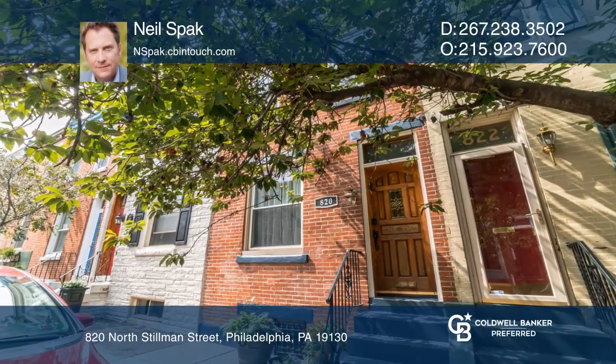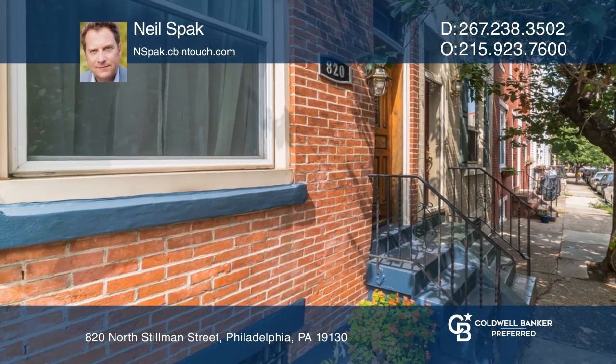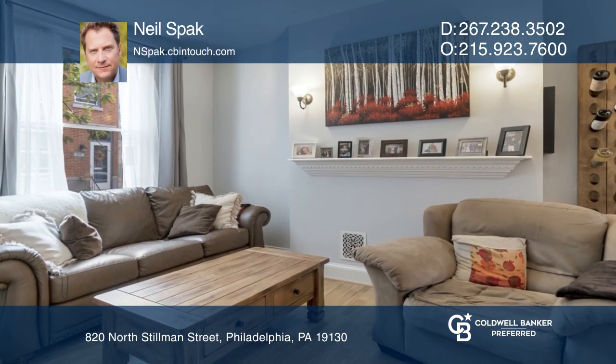This delightful three-bedroom, one-bath home just blocks from the Philadelphia Museum of Art has been impeccably maintained and has the original hardwood floors.